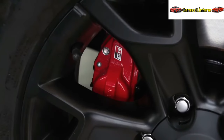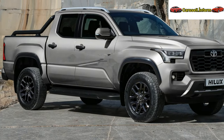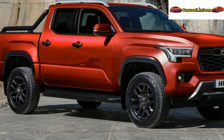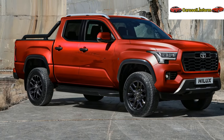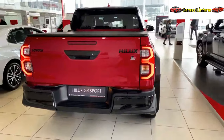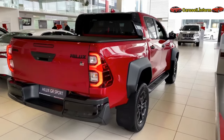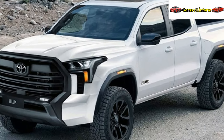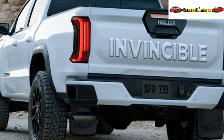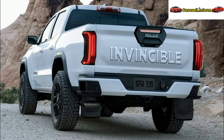The best-selling mid-size pickup from Toyota receives a range of styling enhancements, upgraded technological features, and the introduction of 48-volt technology to its 2.8-liter turbo-diesel engine. These modifications aim to keep the Hilux competitive against its main rival, the Ford Ranger, which secured the title of Australia's best-selling vehicle last year after a closely contested battle between the two models.